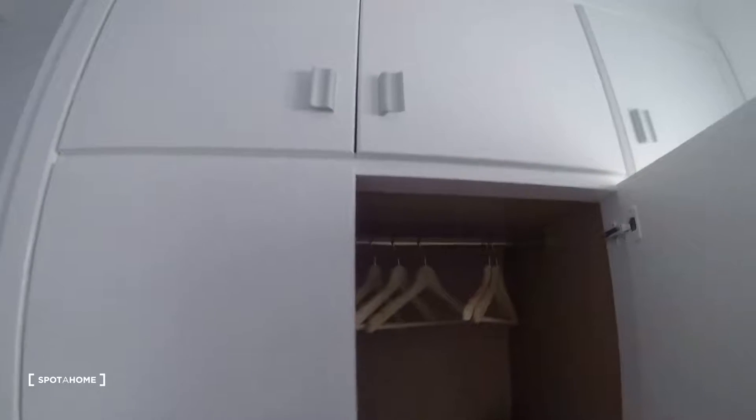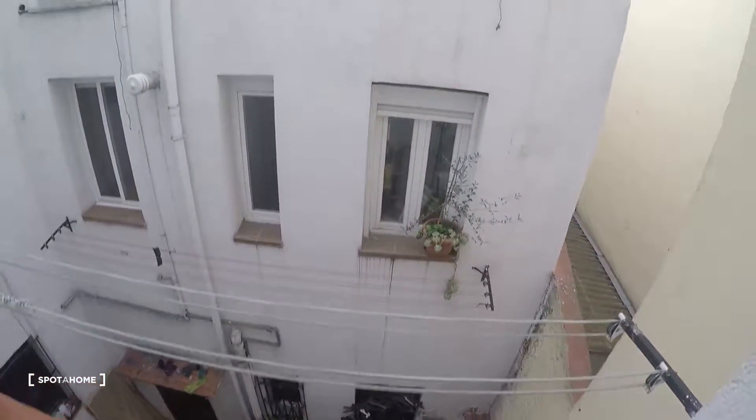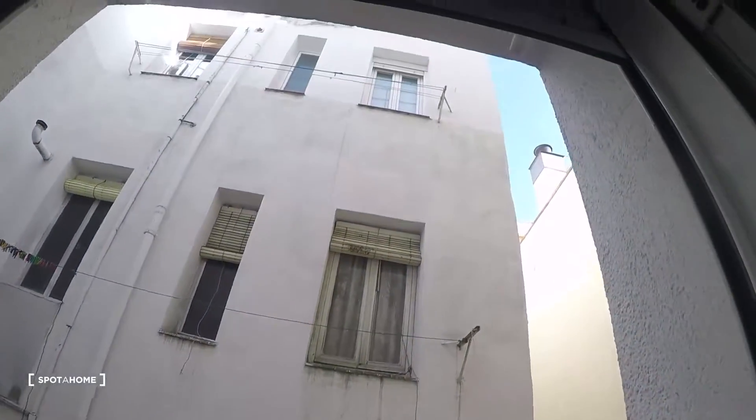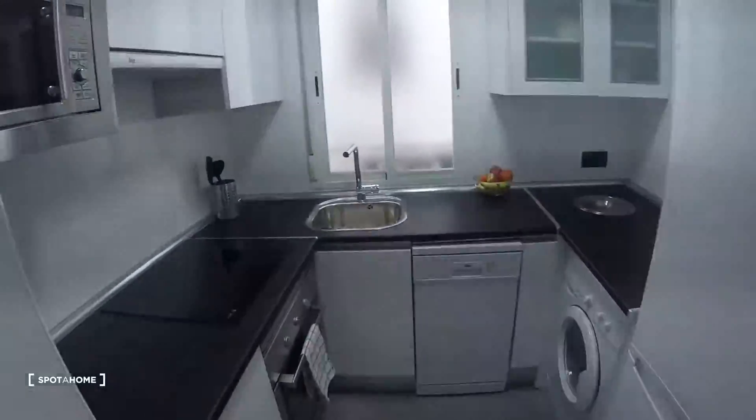There's also a large storage area up top. This is the interior patio view — you have some strings to dry your clothes out there, but you can also use a rack, or use the washing machine which has a dryer function as well.